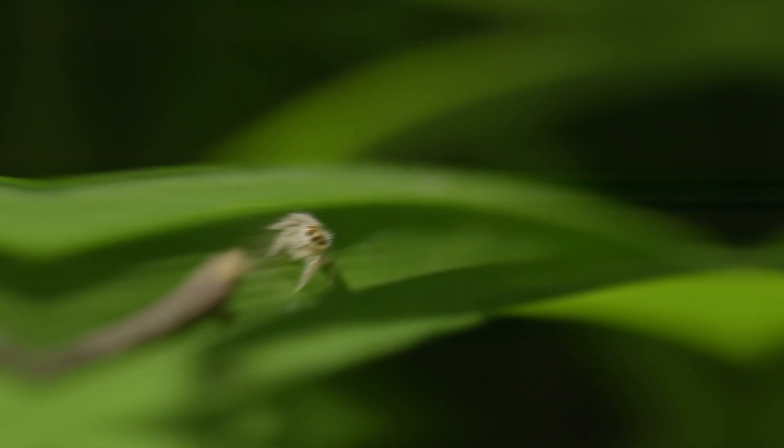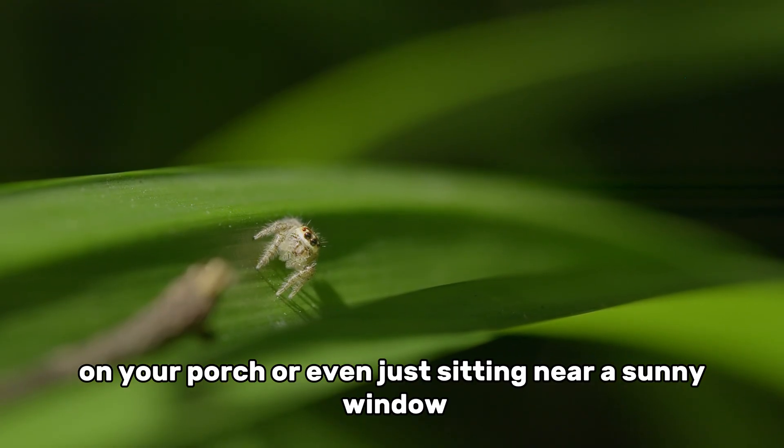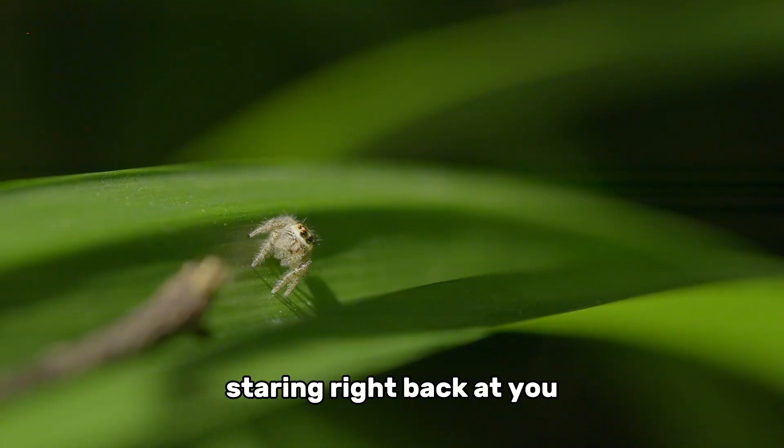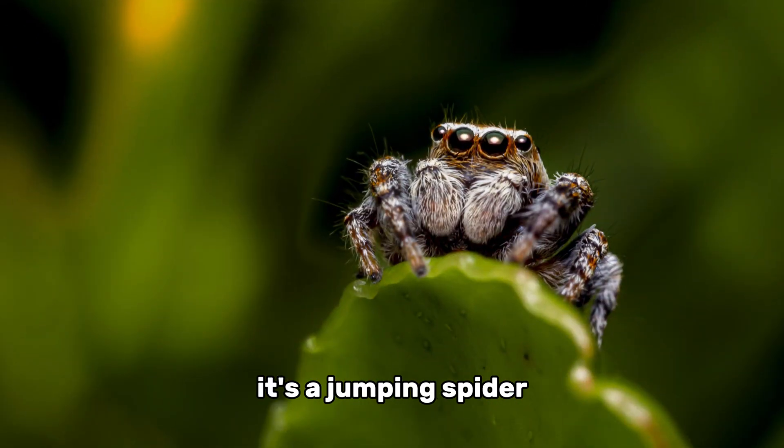Meet the jumping spider. If you've ever been outside in the garden, on your porch, or even just sitting near a sunny window, you might have noticed a tiny creature staring right back at you. No, it's not your imagination — it's a jumping spider.